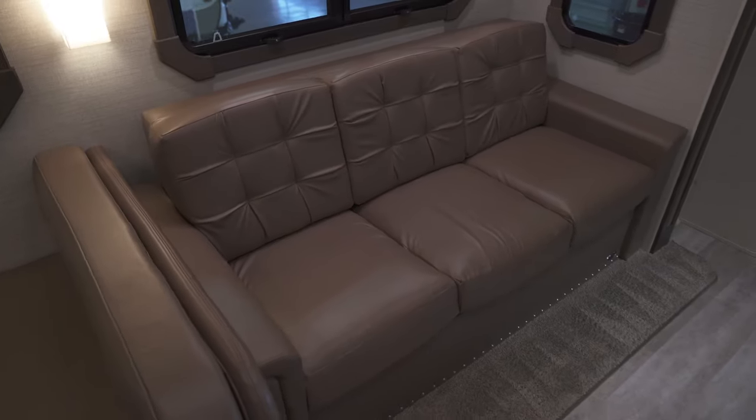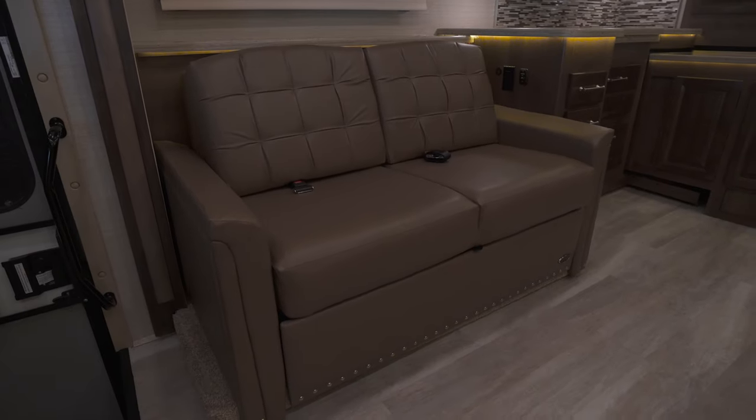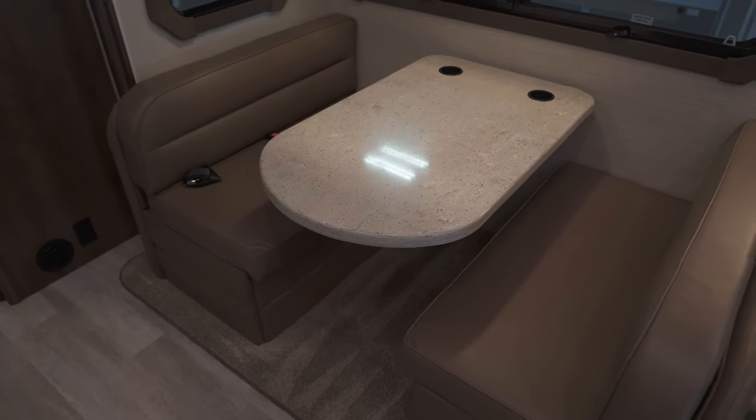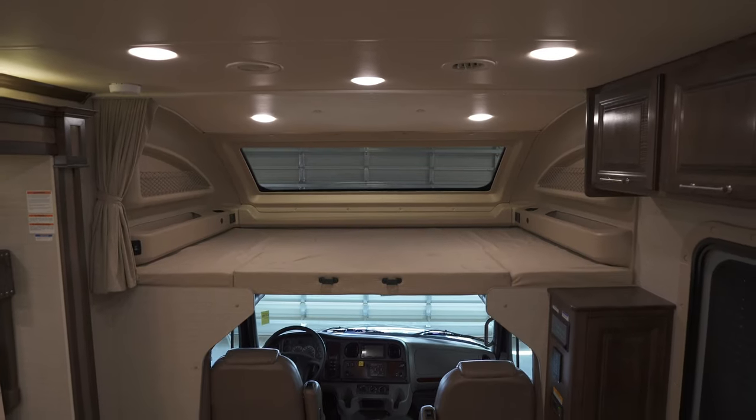With the slide outs extended, the unit is palatial. With seating and sleeping for eight, on a tri-fold sofa, movie theater seats, a dinette, and a full cab over bunk. All are fitted with seatbelts, just one of many extras that earn the Accolade its Super C status.